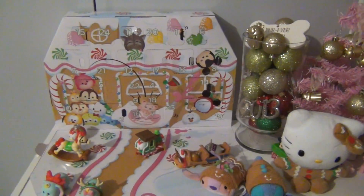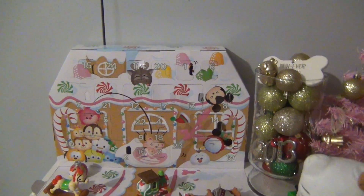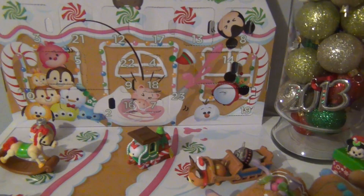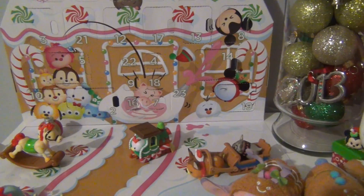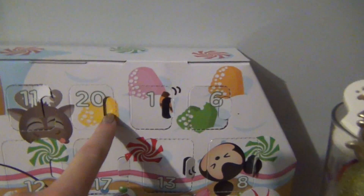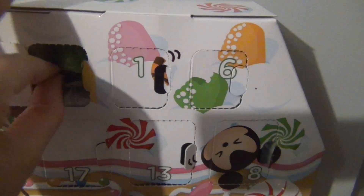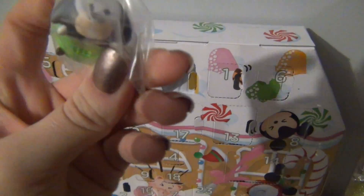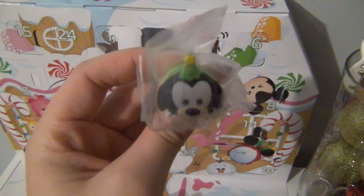Alright guys, we're back and we are looking for day 20. And day 20 is where? 19 is where? Do you guys see 20? Because I don't. Oh, right here - 20 is right up here. This is a new guy. It's Goofy dressed up like a Christmas tree. And we actually have this plush so we can compare them at the end of the video.